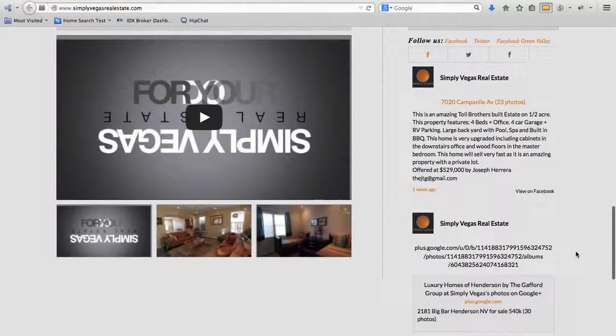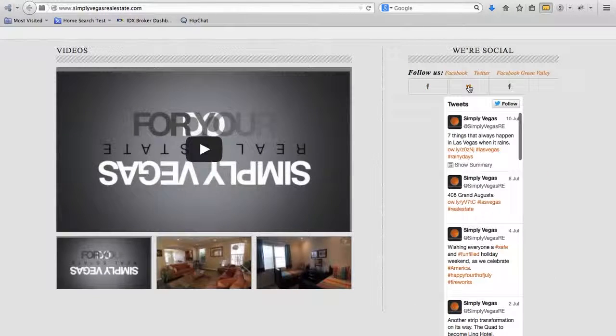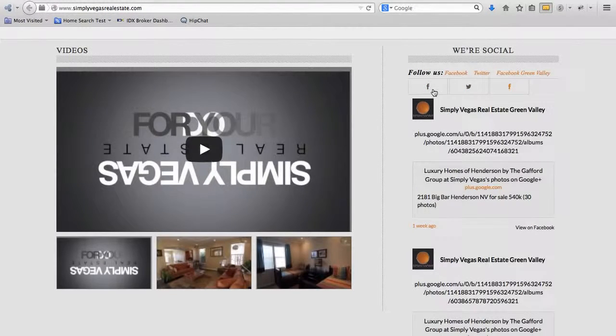It's got the video. We've got the different social media feeds here — they've got a couple of different Facebook accounts and a Twitter account. You can see that these bring up different information.